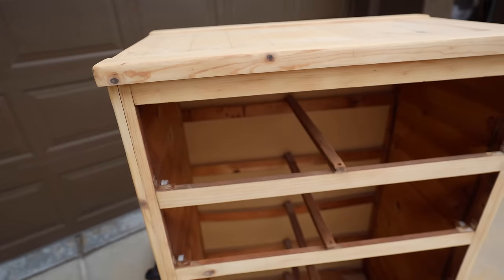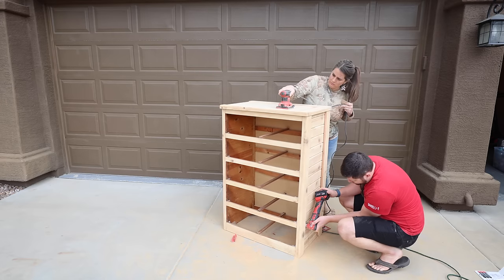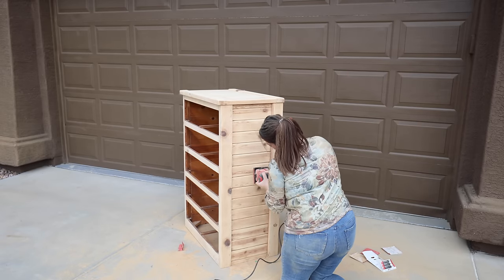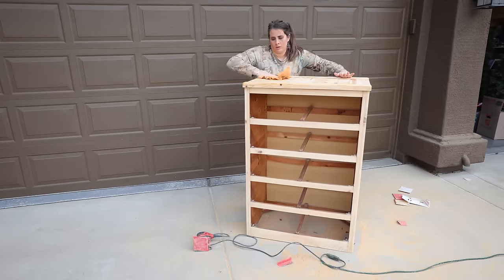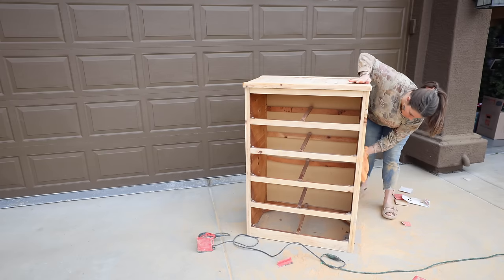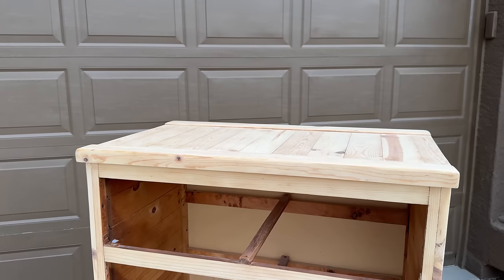Once I got the full base coat sanded it looked really, really good, but if you run your hands over it you can feel how rough and unfinished it is. So I went over all the surfaces with 220-grit sandpaper. When you run your hand over it after the 220 grit, it's going to feel so buttery soft — that's how you know you're ready to do whatever else you want with it. At this point you could leave it raw wood, you could stain it, or you could poly coat it. I love how quick and painless this looks on video, but just know it did take me several hours to achieve this look in reality.